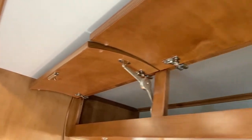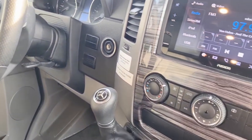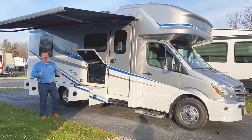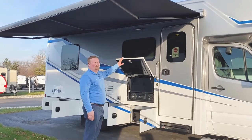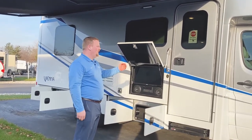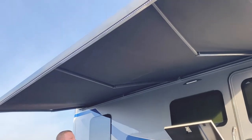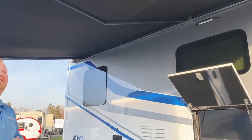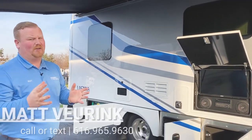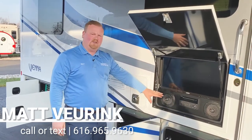Moving to the exterior, you'll notice the new blue skies exterior paint — a full body paint that is cut and buffed so there are no transitions between paint colors, giving it a smooth, really nice look. It has the Girard armless awning, so there are no arms intruding your patio space. It also has a wind sensor — if it gets too windy the awning will auto-retract, though if you know a storm is coming it's best to retract it manually. On the exterior there's also outside entertainment with a TV, stereo DVD player, and outside speakers.